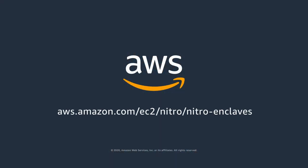Nitro Enclaves is for any customer that has to process highly sensitive information. AWS Nitro Enclaves is the simple and effective choice for isolating your highly sensitive data processing. Visit the URL to learn more about Nitro Enclaves and how to get started.